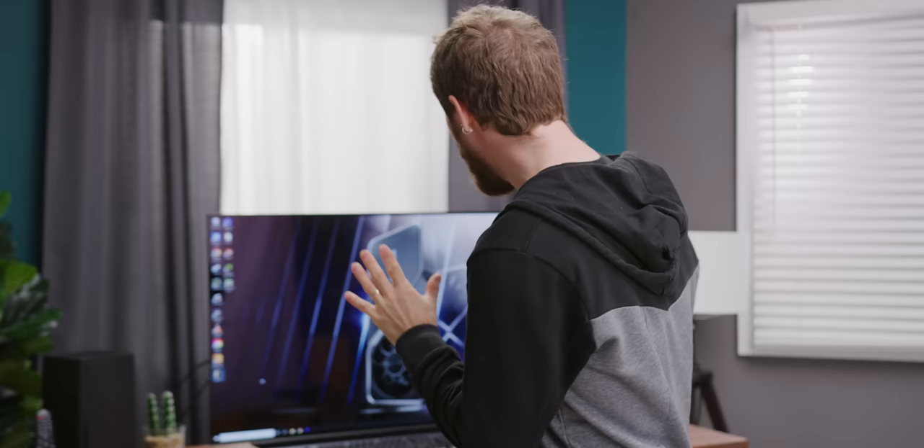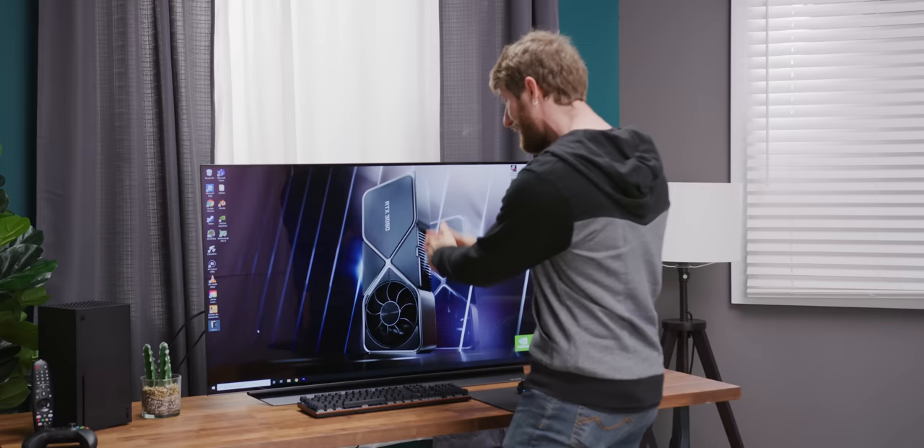We're at the point now where a big monitor is already the size of a couple generations ago TV anyway. Well, it looks like LG's TV division finally got the message. And ever since they first unveiled the C10 48-inch OLED TV, they've been kind of quietly marketing it as a gaming slash productivity monitor. So today we're going to see if that actually holds up.